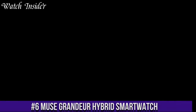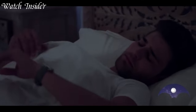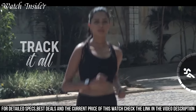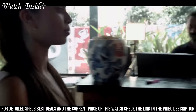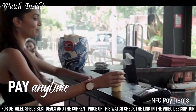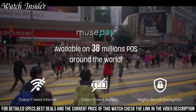Number 6: Muse Grandeur Hybrid Smartwatch. Where luxury meets intelligence, this exceptional timepiece blends the sophistication of a high-end wristwatch with the cutting-edge features of a smartwatch. The Muse Grandeur combines premium craftsmanship with smart functionality, allowing you to stay connected and organized with ease. Receive notifications for calls, messages, and social media alerts directly on your wrist. With its fitness tracking capabilities, you can monitor your steps, heart rate, and sleep patterns to maintain a healthy lifestyle.